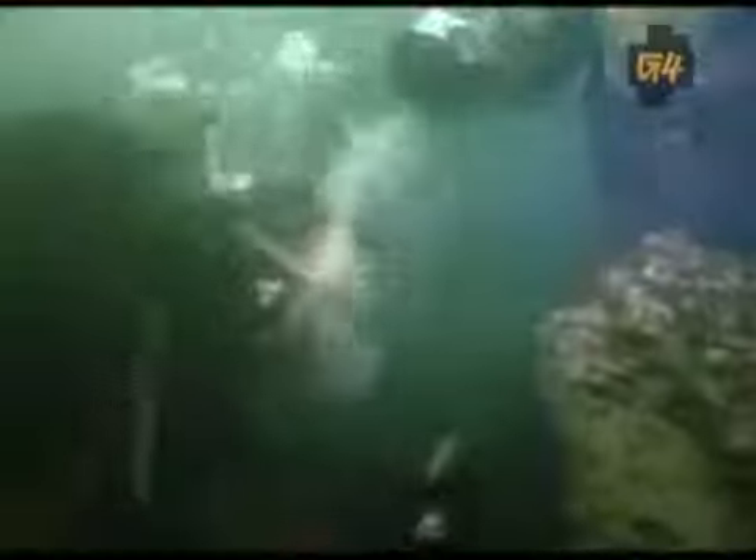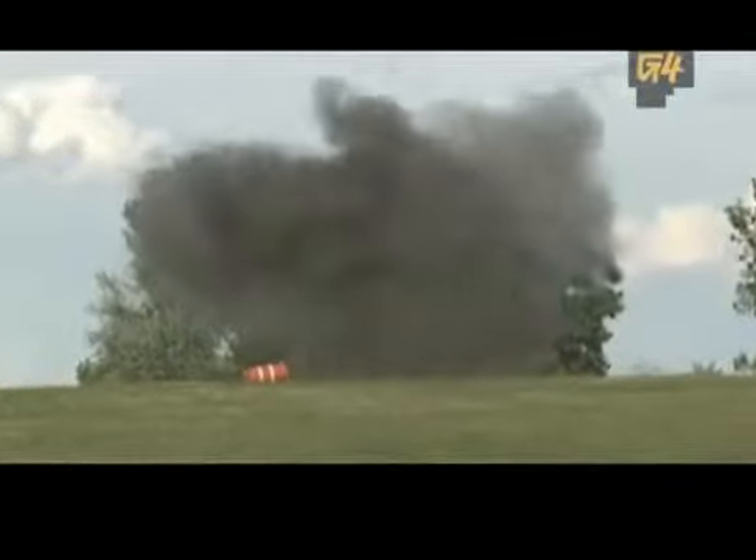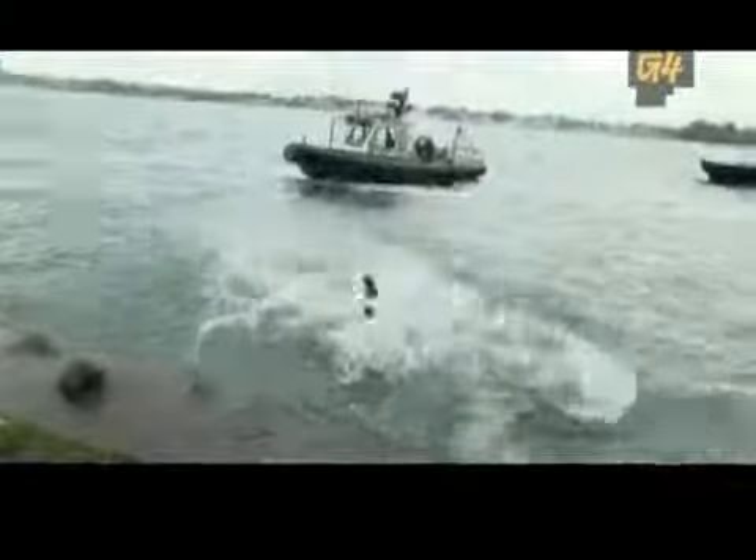I've had a hell of a day here with the dive team — found some cars. Stay tuned for tomorrow, though, when we're with bomb disposal and we get to blow up stuff. I'm going to go dry off right now. I might be wrong here, but I think bomb disposal might be a little safer than today.